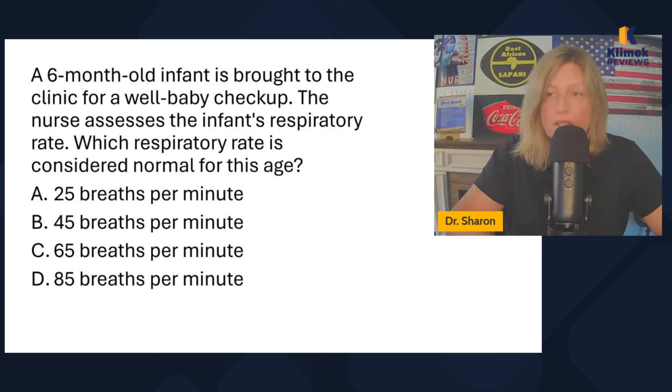A six-month-old infant is brought to the clinic for a well-baby checkup. The nurse assesses the infant's respiratory rate. Which respiratory rate is considered normal for this age: 25, 45, 65, or 85? As an adult nurse, I always get confused because in adults normal is 12 to 20, so I see these numbers and freak out. But respiratory rate for infants is 30 to 60 — 30 to 60. So 45 is the correct answer.